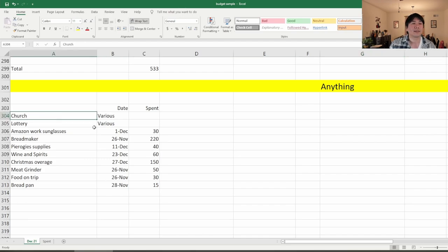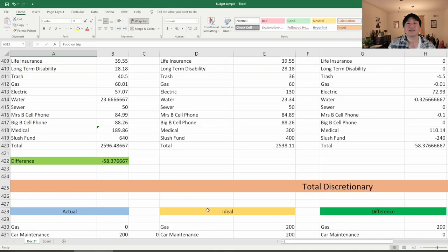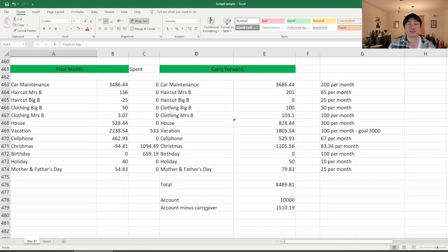Other items inside of 'anything' include church, lottery, and all this other stuff. Meat grinder — my wife needed one last month to help make pierogies. Food on a trip, bread pan. As you can see, there's a ton of ways you can list these categories. If something doesn't make sense, throw it in 'anything' and just get it over with. But you can see where I'm trying to get you to go — I need you to start making categories and thinking about what your budget should really look like and what you want to spend your money on.